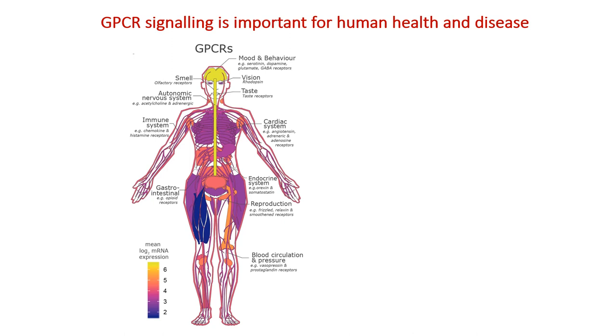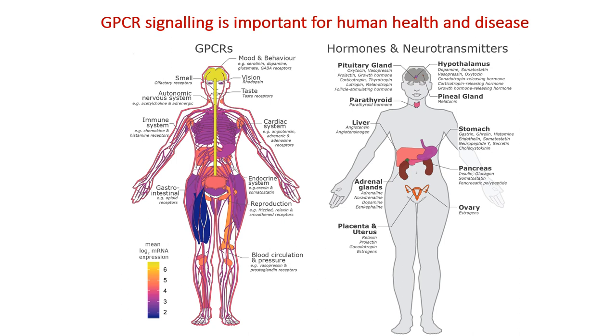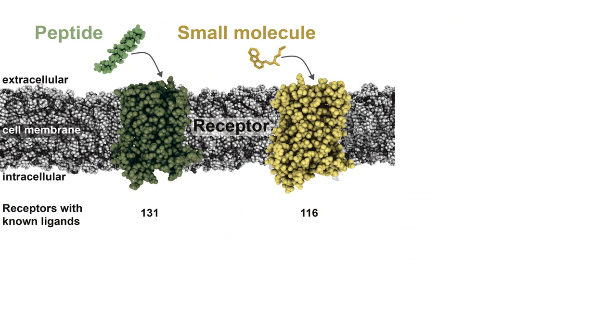G-protein-coupled receptors, or GPCRs, are the largest class of membrane-bound receptors which are expressed in all tissues of the body. These receptors respond to signalling molecules, including hormones and neurotransmitters, and regulate virtually every aspect of human physiology. As such, they are very interesting therapeutic targets and are targeted by around one third of all marketed drugs.